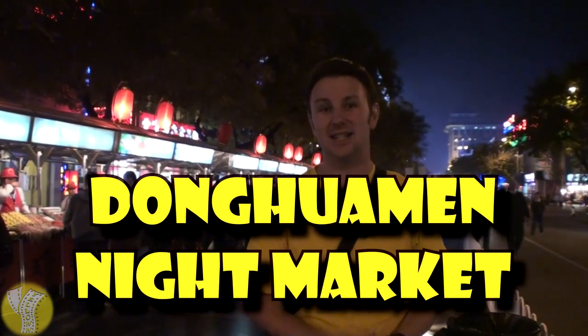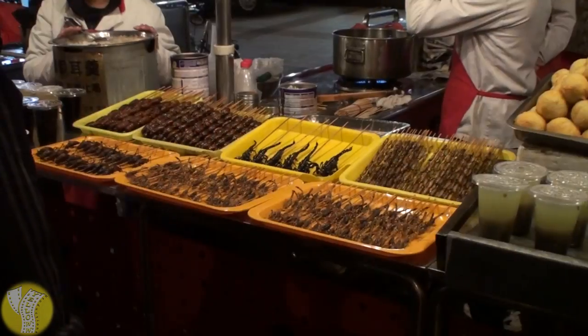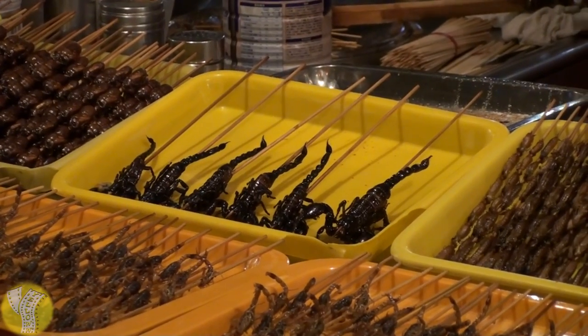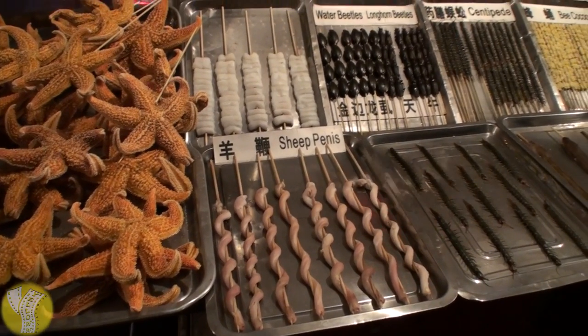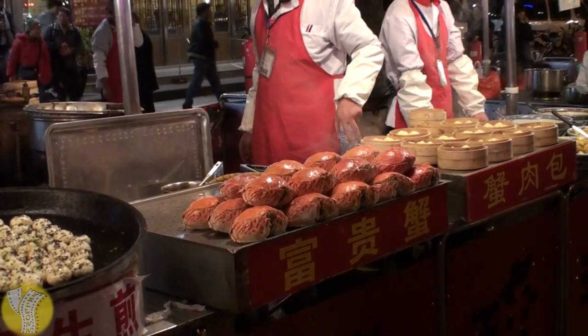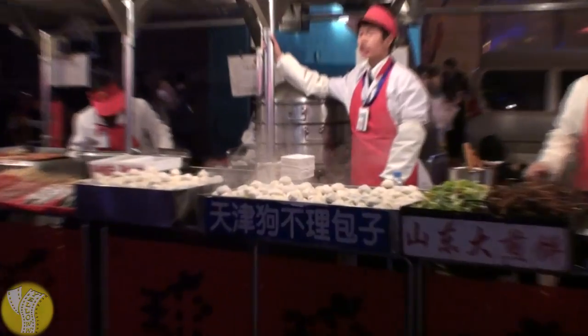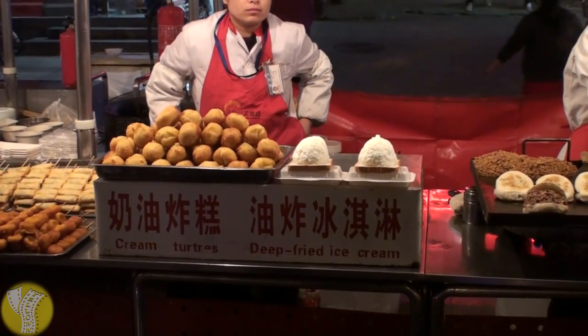The Donghuamen Night Market is in Wangfujing off the main street. Here is a collection of over a hundred specialty snacks from all over China, though the predominant food seems to be meat on a stick. You can get special things like scorpion on a stick or snake on a stick. Some of the other tasty specialties include starfish, sheep's penis, centipede, silkworm, stinky tofu, crabs, bird's nest, noodles, dim sum, pot stickers, hand-fried dumplings, iced tea and soy milk to wash it all down, and for dessert, deep-fried ice cream.